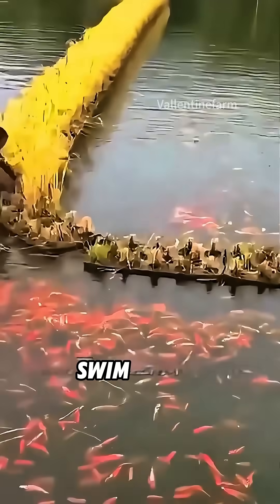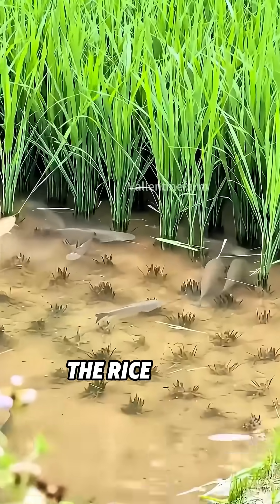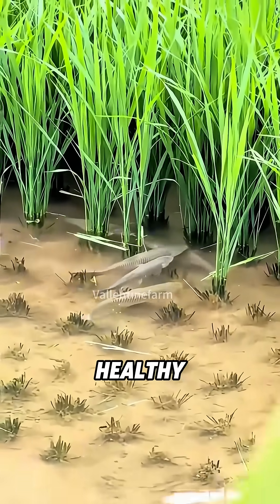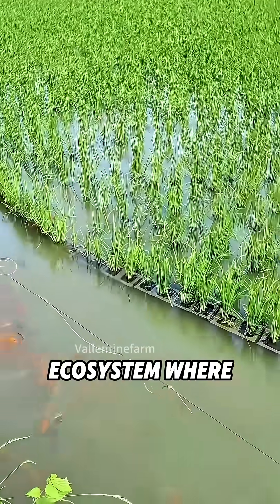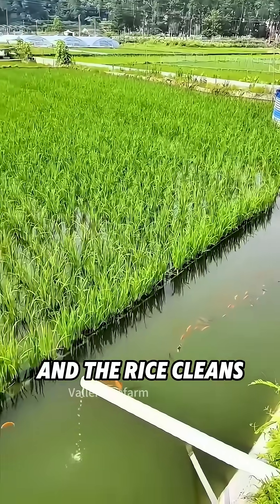Below them, fish swim freely, and their waste becomes natural fertilizer. In return, the rice helps purify the water and adds oxygen, keeping the fish healthy. It's a balanced mini-ecosystem where both sides benefit — the fish feed the rice, and the rice cleans the home of the fish.